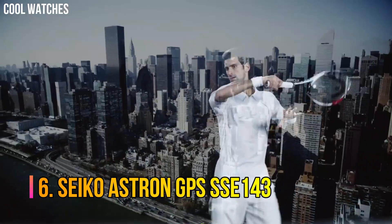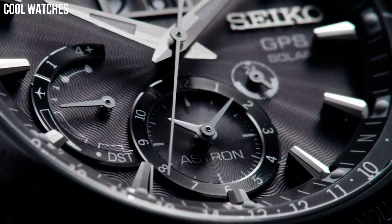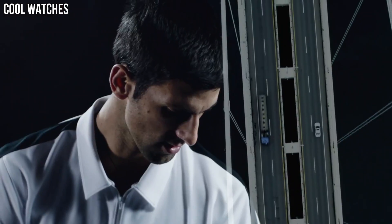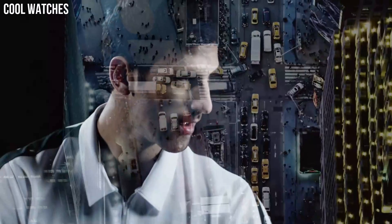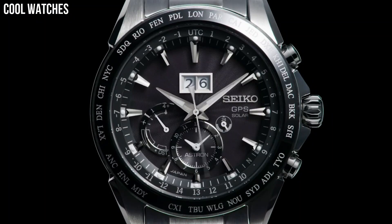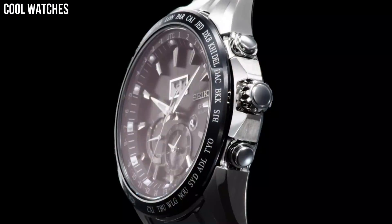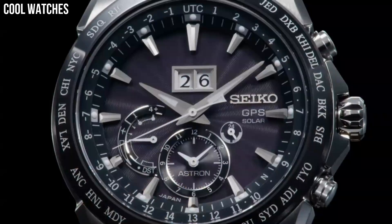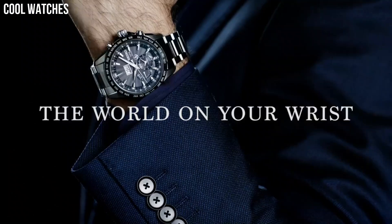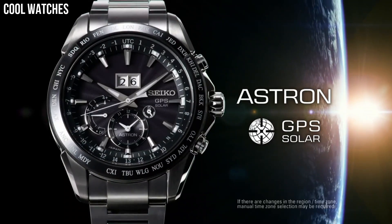Seiko Astron GPS SSE143. All Astron models are outfitted with ceramic bezels, an element said to offer better signal reception compared to stainless steel. Seiko has placed a ring antenna right underneath the bezel. GPS-controlled time and time zone adjustment, with signal reception result indication.